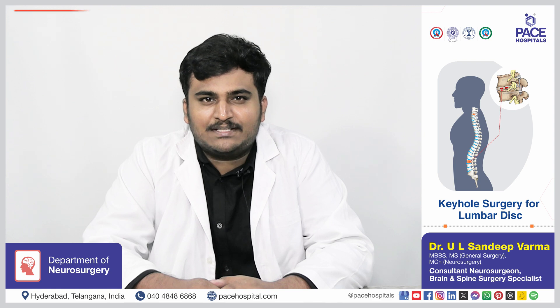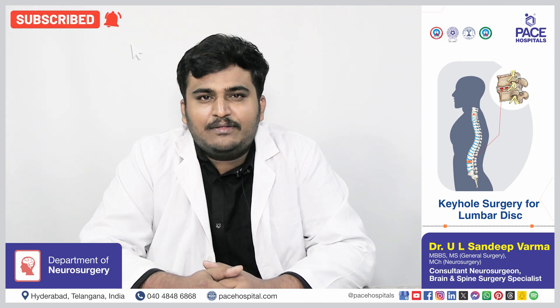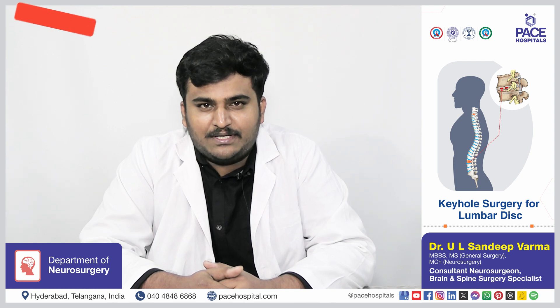Hello, I am Dr. Sandeep Verma, consultant neurosurgeon currently working at Pace Hospital, High Tech City, Hyderabad. Today we are going to discuss about keyhole surgery for lumbar disc.